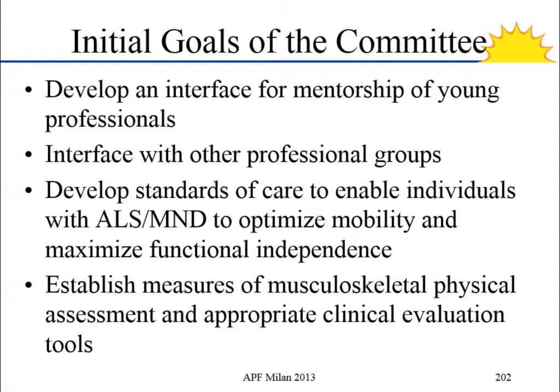We also wanted to interface with other professional groups — to be the interface between ALSA or MDA or with the American Physical Therapy or Canadian Physical Therapy Associations. We wanted to develop standards of care so that as we're treating the people we're working with, we know that what we're doing is going to help them.